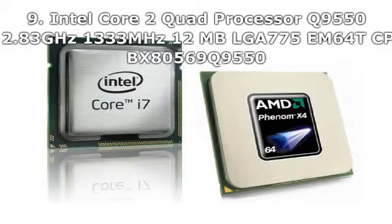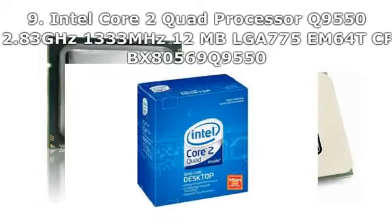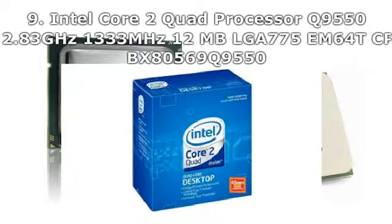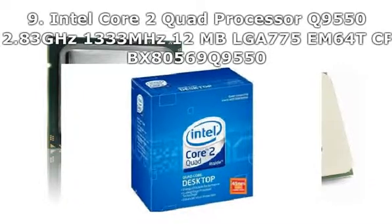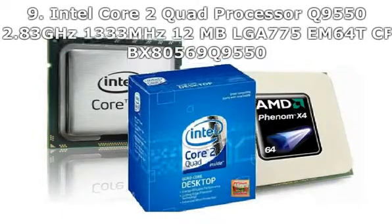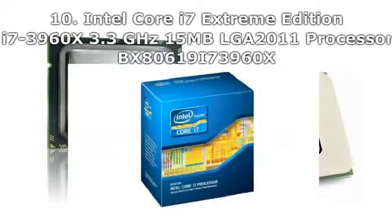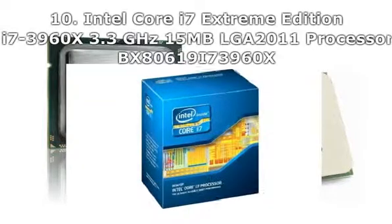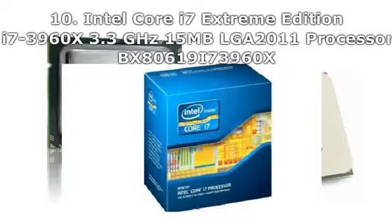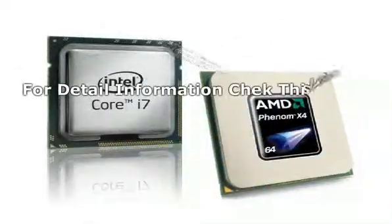Number 9: Intel Core i7-3960X Processor, BLGA2011, BX80619i73960X. For detailed information, check the video description.